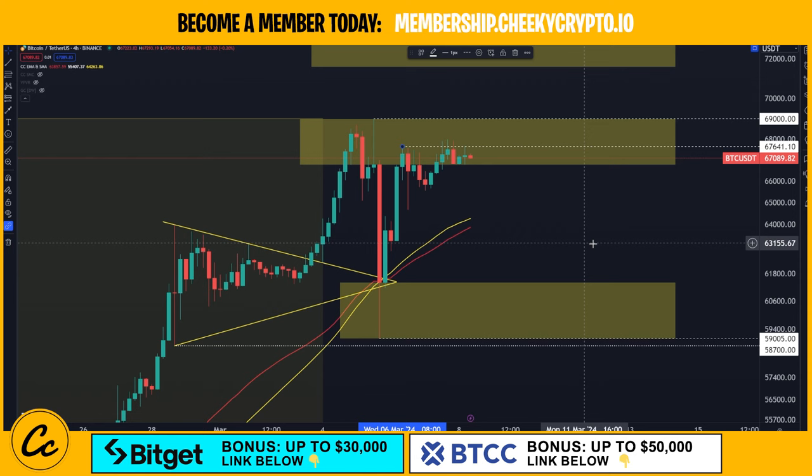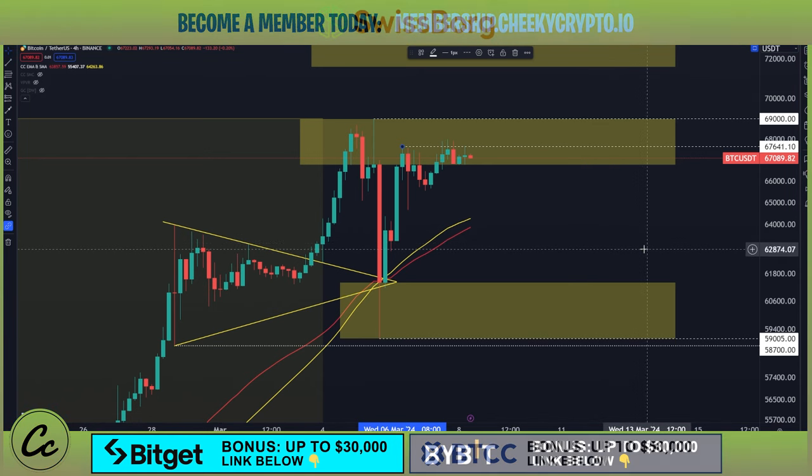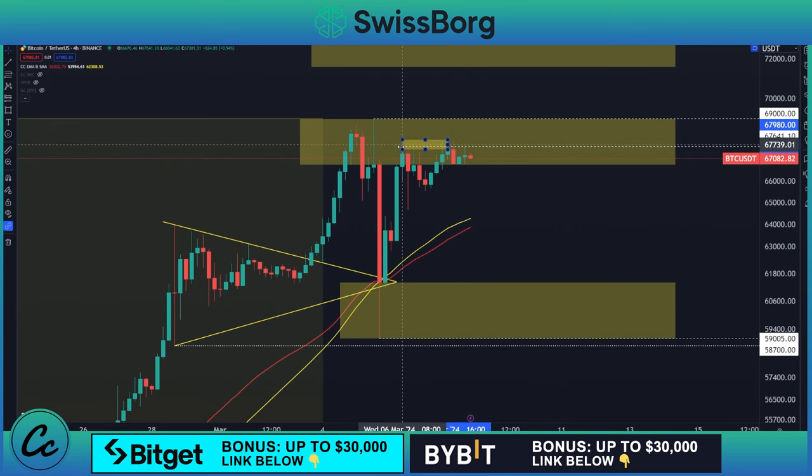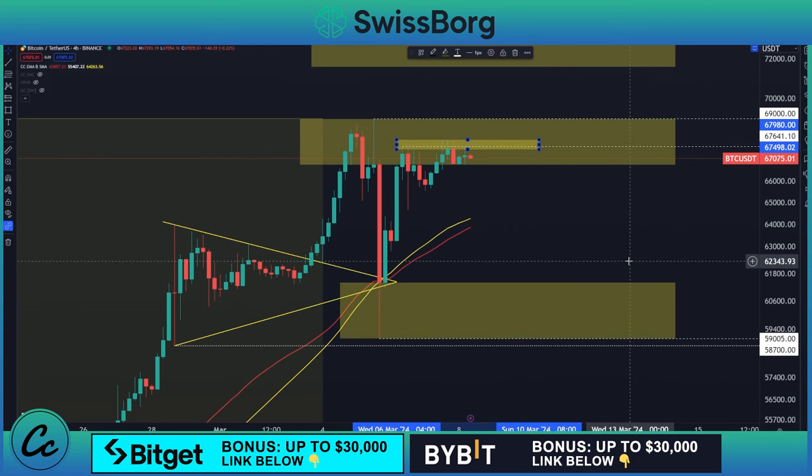We do have that previous area which I was looking for closed positions above, coming in at $67,641. There's this upper area of resistance right here and we really now need to see a closed position above all of these. We want to see a closed candle now above $67,980. If we can close above this area, it's going to show that we've now broken this previous area of resistance — the thin area which is $67,498 to $67,980.